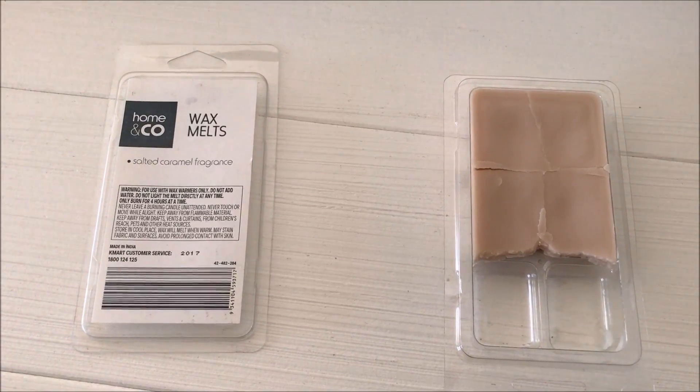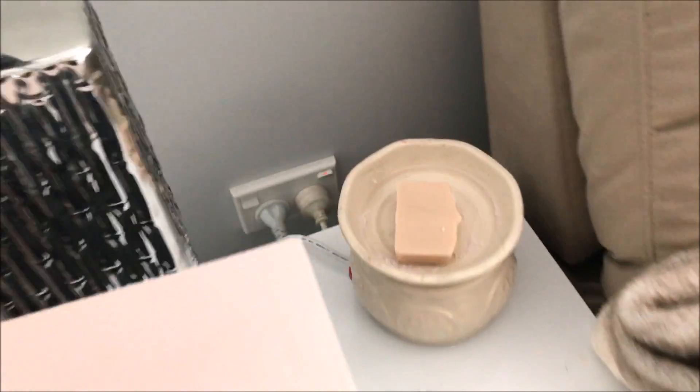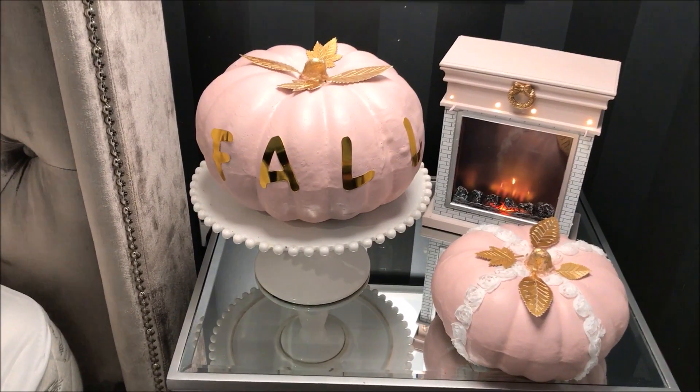Nothing is more inviting than the smell of a beautiful home. My favourite wax melt at the moment is from Kmart — it's the salted caramel fragrance and it smells divine. It smells so full and so cosy that my guests just instantly say, what is that amazing smell?